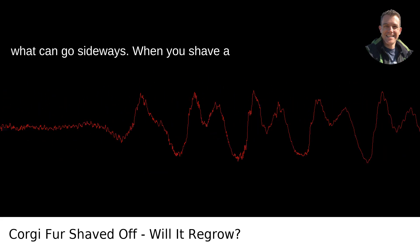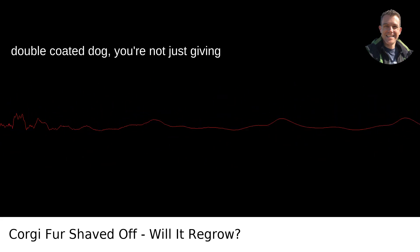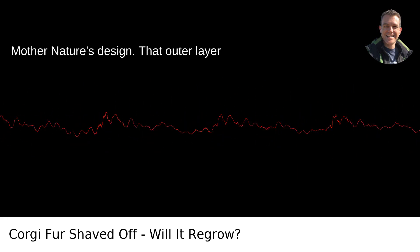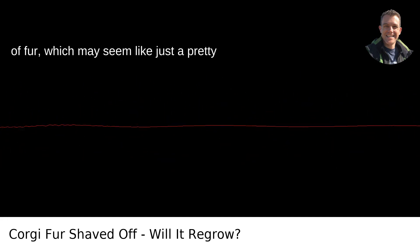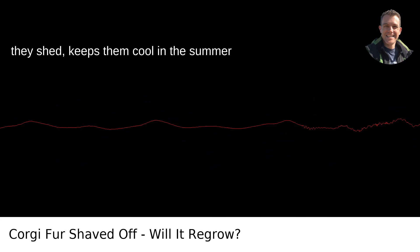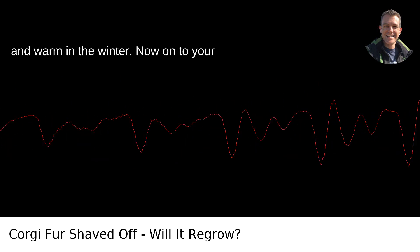Here's what can go sideways. When you shave a double-coated dog, you're not just giving them a new haircut — you're messing with Mother Nature's design. That outer layer of fur, which may seem like just a pretty coat, actually insulates them in both cold and warm weather. The undercoat, which they shed, keeps them cool in the summer and warm in the winter.